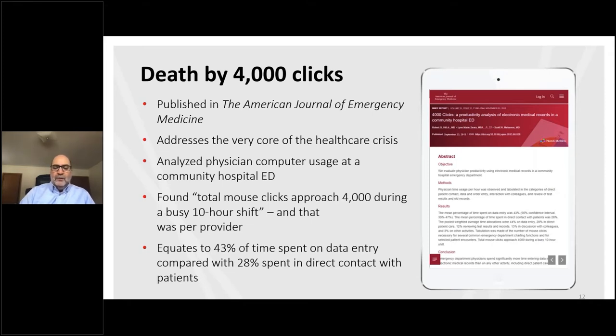A study from the American Journal of Emergency Medicine asked just how long physicians are actually spending on the computer, and what if that time were used to interact with patients instead. Analyzing physician computer usage at a community hospital ED, they found that total mouse clicks approached 4,000 during a busy 10-hour shift per provider. The average percentage of time spent on data entry was 43%, with only 28% in direct patient contact — physicians spend significantly more time entering data into the EHR than in direct patient care.